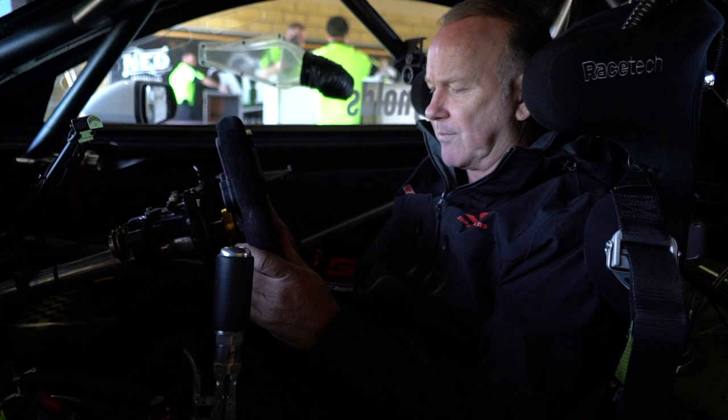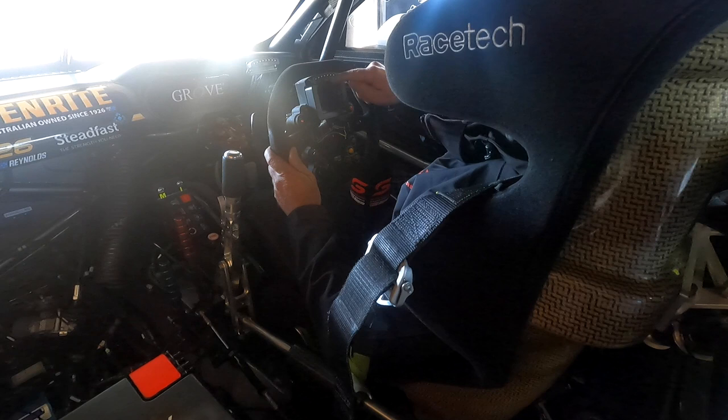The modern supercar cockpit — wow, hasn't it evolved, and what a busy place it is. Sitting here in Davey Reynolds' Mustang, a couple of things just jumped out at me.